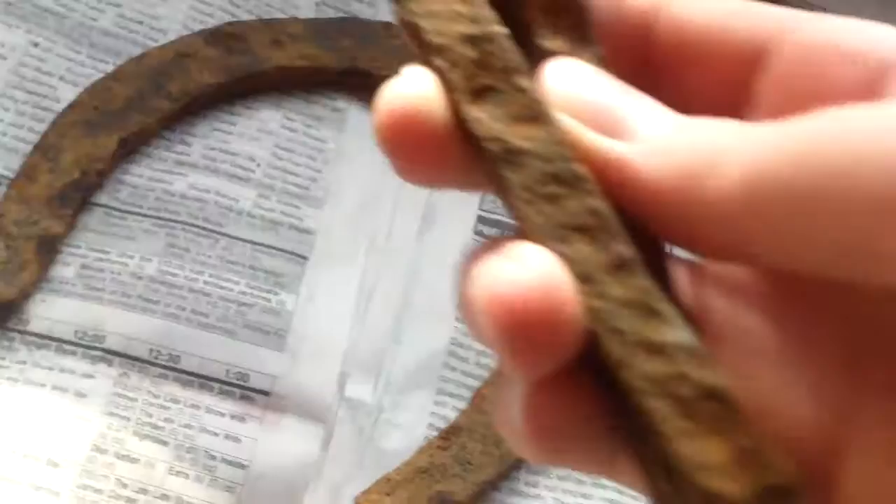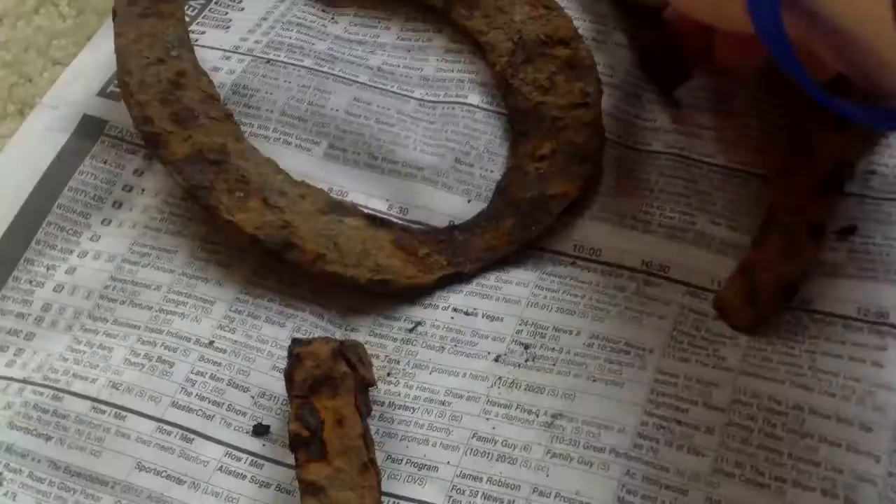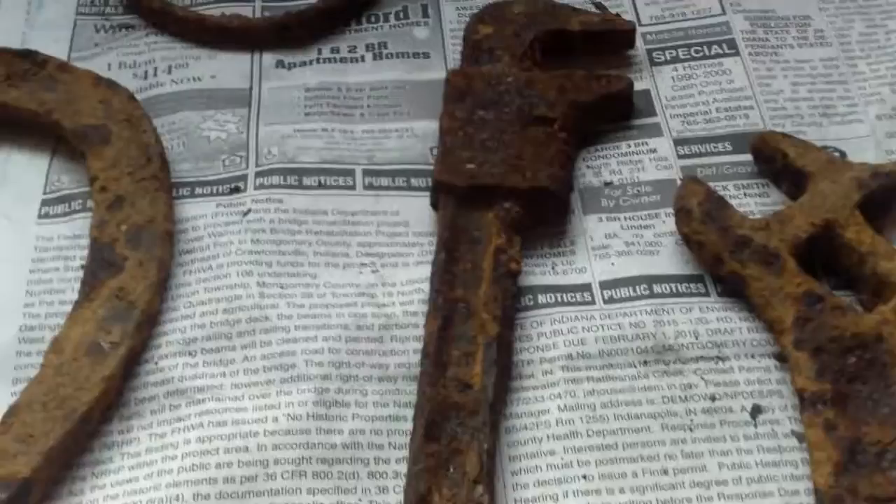He must have found the railroad spikes and used them on the farm. They came from Kentucky — I think maybe they got married in Boone County, and that's real close to Boone County.